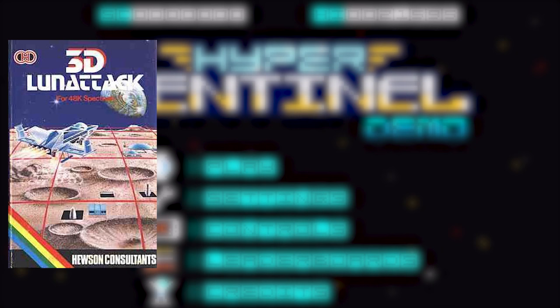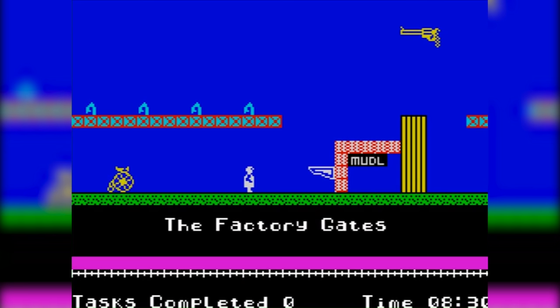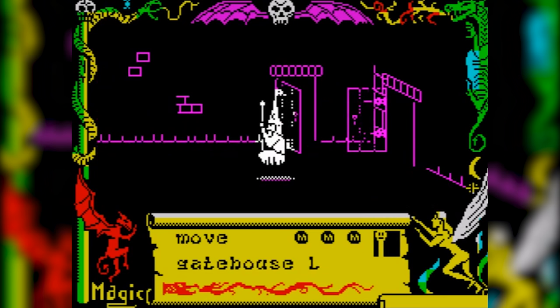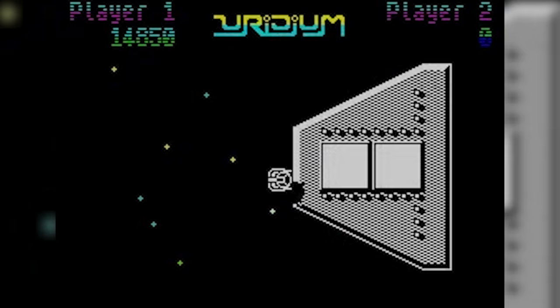Hewson Consultants published some of the best ZX Spectrum games of the era, and I guess maybe some Commodore 64 ones as well. Some of their best known games include Technician Ted, a Manic Miner style platformer, Avalon, a 3D adventure game whose graphics were way ahead of their time, and the game that's a direct inspiration for Hyper Sentinel, Uridium.